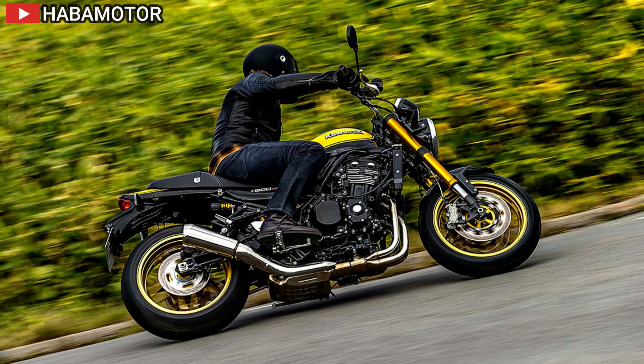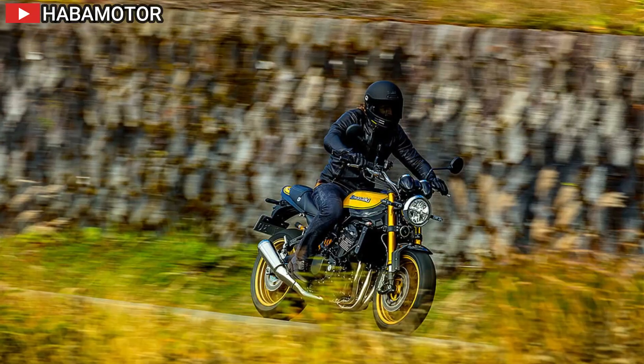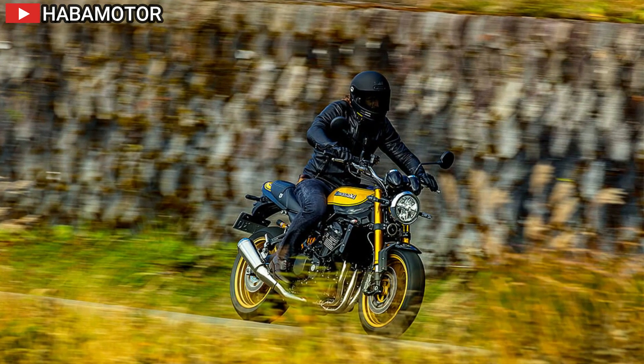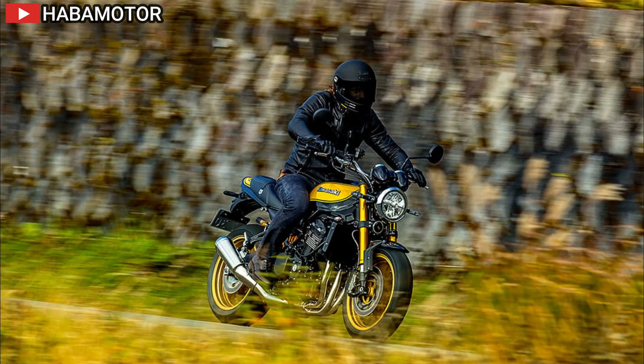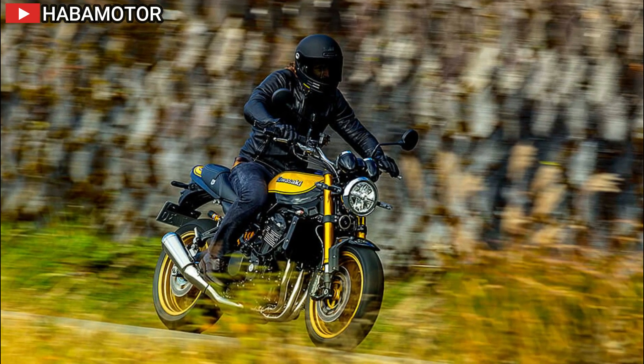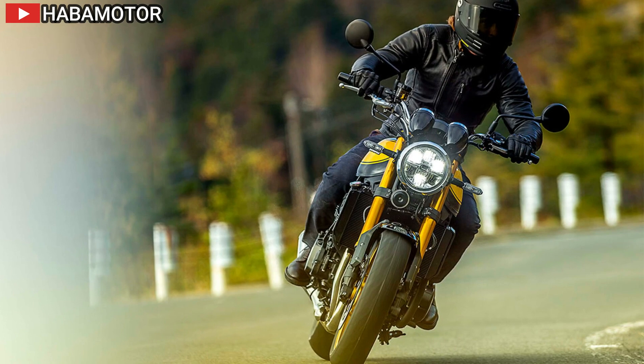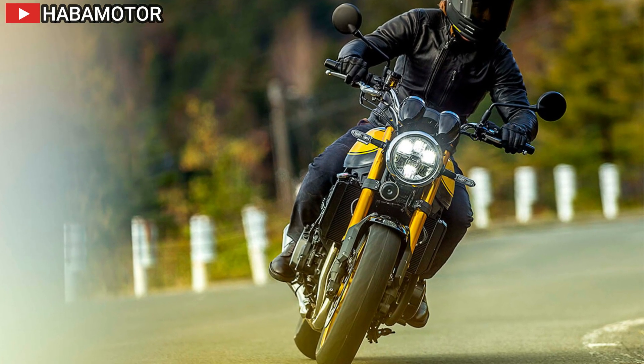The Cafe version adds distinct elements like a cafe racer-style front cowl, black drop-style handlebar, cafe racer-style seat, brushed finish on the silencer, RS emblem on the engine cover, and all-black wheels. This model is designed for a relaxed riding position, combining a high-quality build with retro aesthetics.